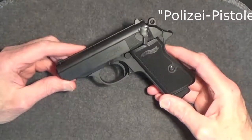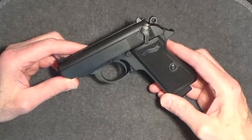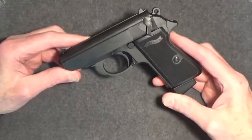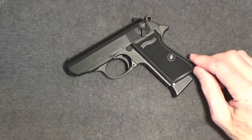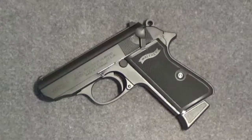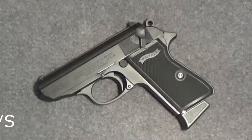The K in PPK refers to a criminal or, in English, detective model. Compared to the PP, the PPK is shorter in the slide and barrel, and the grip frame is also shorter. Some people think the K stands for Kurtz, or short in German. The PPK is indeed slightly more compact. As for the S, Walther developed the PPK-S in the late 1960s to comply with the U.S. Gun Control Act of 1968. The PPK failed the import point test by a single point. Walther addressed this by combining the PP's frame with the PPK's barrel and slide to create a pistol that weighed slightly more. That additional ounce or two of weight was sufficient to provide the extra needed import points.